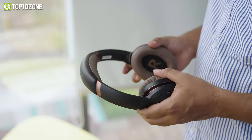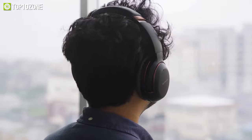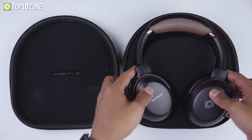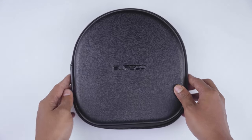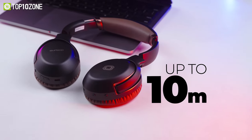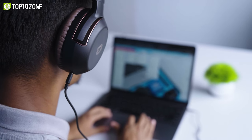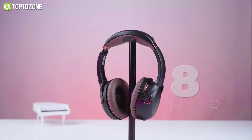This headset has adjustable ear cups that can be rotated 90 degrees inwards, while the lightweight and portable design allows you to fold it for easy storage in its included carrying case. As it has Bluetooth 5.0, it provides a range of up to 10 meters and a stable connection with connected devices. You can also use it wired with its 3.5mm audio port.